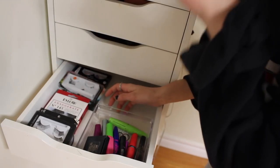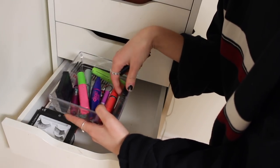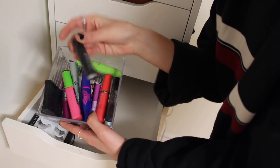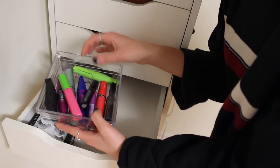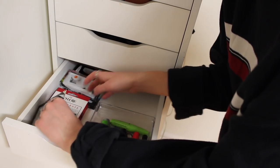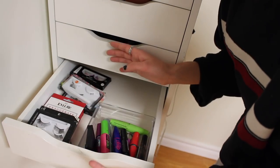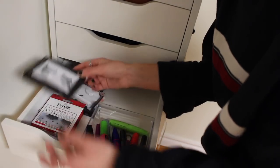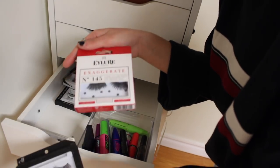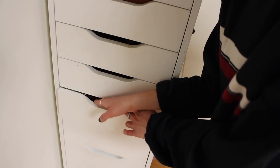Moving on, in here I have mascara and eyelashes. I just use a Makeup Forever sample right now — I basically use samples because they're free. I have a bunch of eyelashes I never wear; the ones I wear every day I keep on my bedside table. I use Ardell Double Wispy lashes, the five dollar ones.